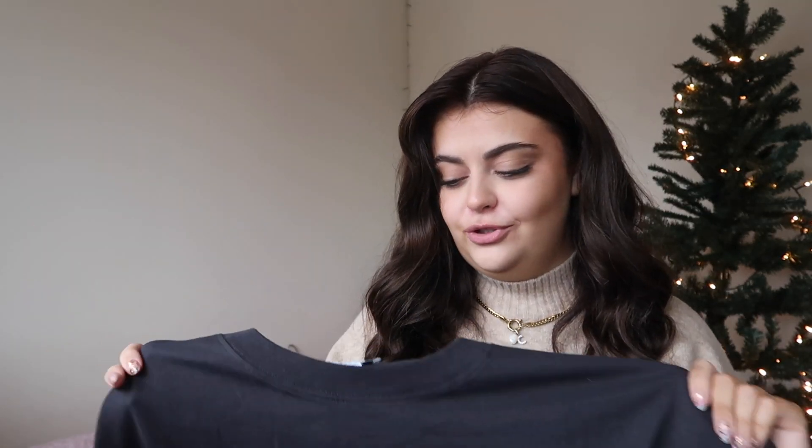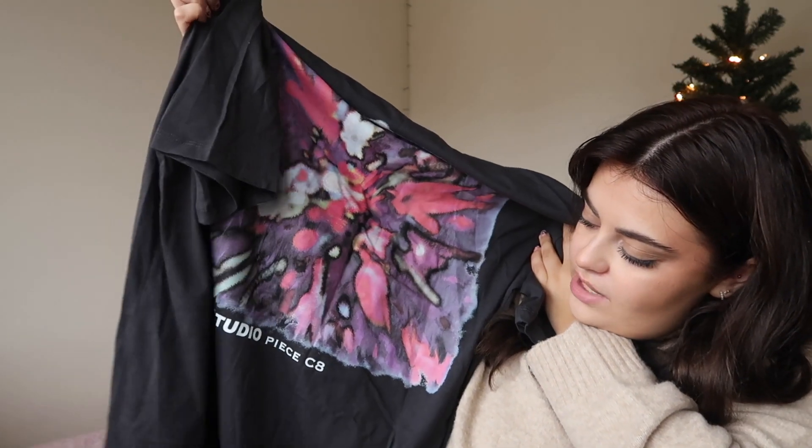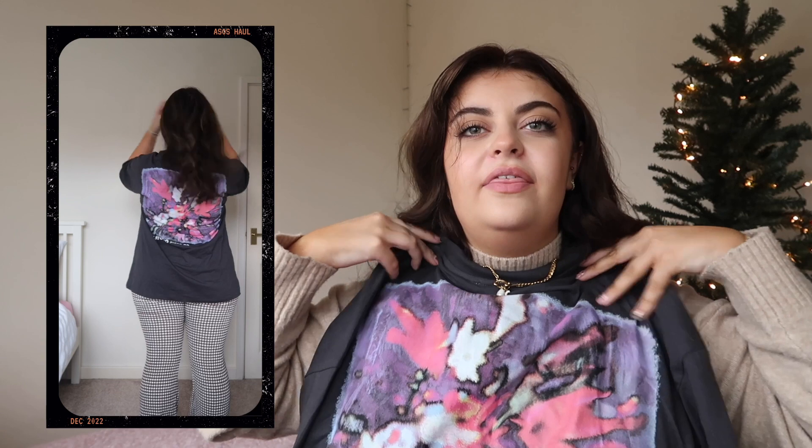Doing a little 360 going back to Topshop — one thing I know that does fit me are their t-shirts. This is just a washed grey little t-shirt, I got it in a size large. On the back it has this gorgeous tie-dye print — it might actually be a piece of art, it says Studio Piece C8. I thought this would be really cool even if I wear the print on the front layered with some gold jewellery. I'm a huge fan of t-shirts any time of year, but at this time of year I tend to go for darker ones that can be layered easily to make them a bit more edgy.